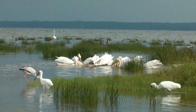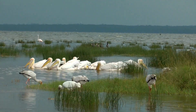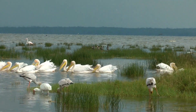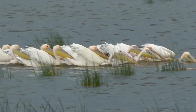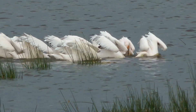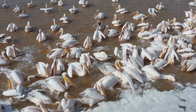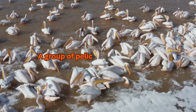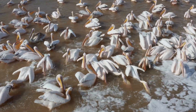Pelicans are carnivorous birds that feed primarily on fish, but their diet may also include crustaceans, amphibians, and small reptiles. They are surface feeders that take prey with head-first dives. Feeding requires coordination of the entire group — pelicans hunt in a group called a fleet. A number of birds form a line and drive fish into the shallows.